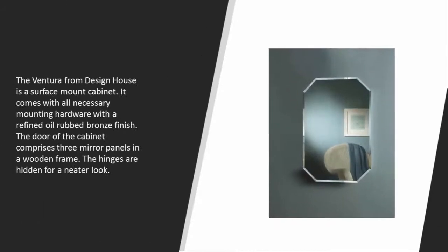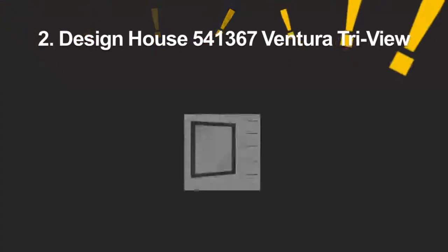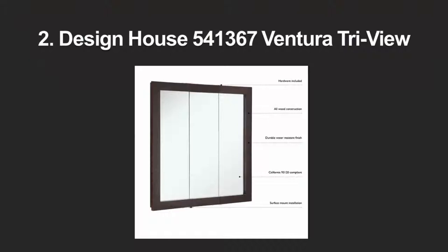The Ventura from Design House is a surface mount cabinet. It comes with all necessary mounting hardware and a refined oil rub bronze finish. The door of the cabinet comprises three mirror panels in a wooden frame, with hidden hinges for a neater look.